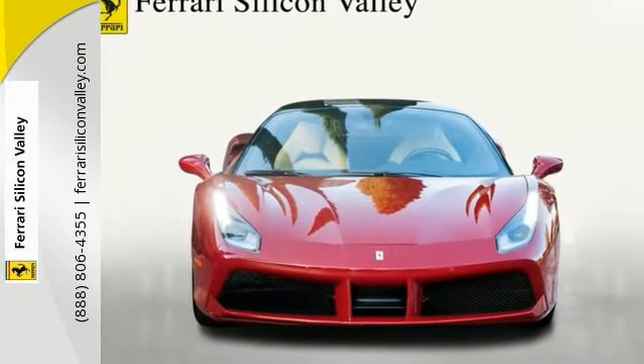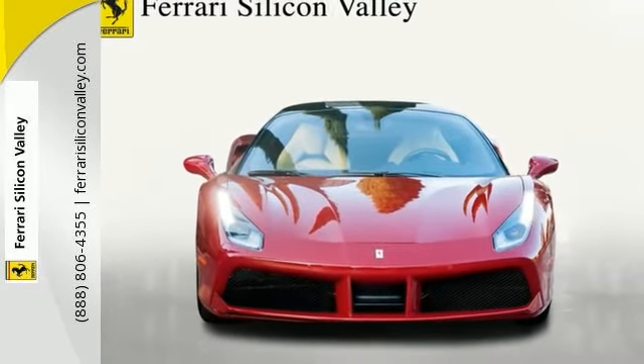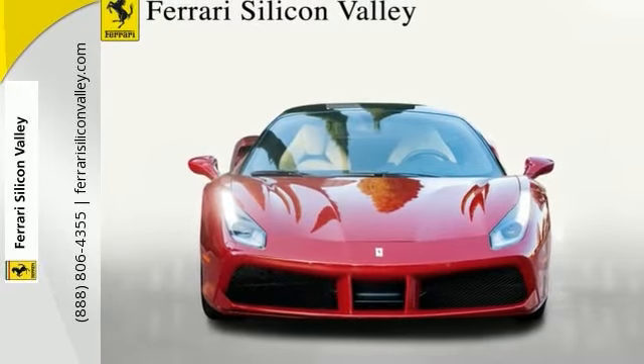Very unique and rich traditional Rosso Mugello exterior, contrasting with the beautiful Savia interior.